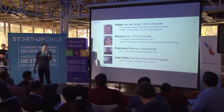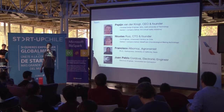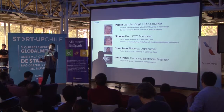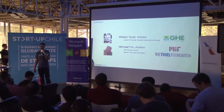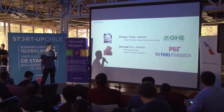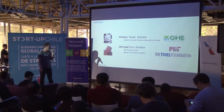Our team is composed of two founders, myself and Nicolas, and also on our team is an agronomist with a PhD in hydroponics from UC Davis, and an electrical engineer who is also a programmer, Juan Pablo. As advisors, we have William Dex, founder of General Hydroponics Europe and an author of books on hydroponics, and Michael Fox, an MIT venture mentor and mentor at the Till Foundation.